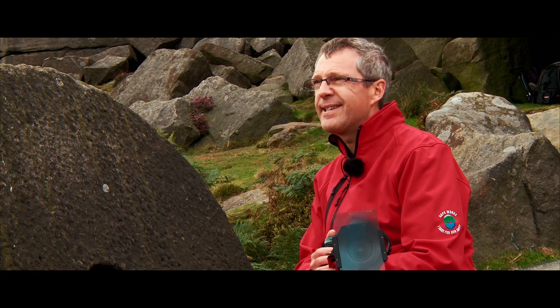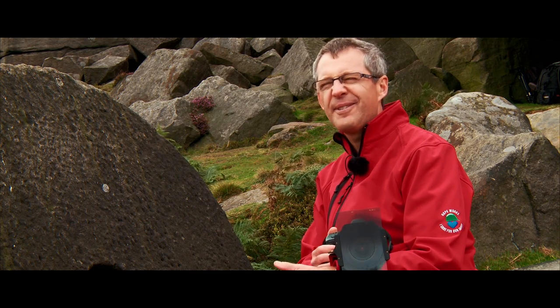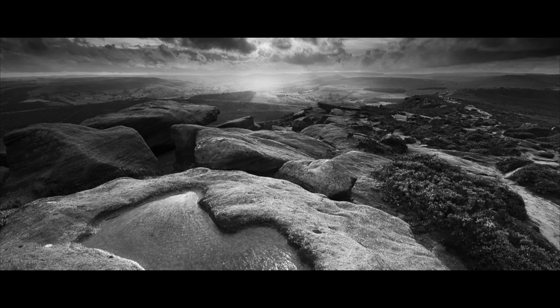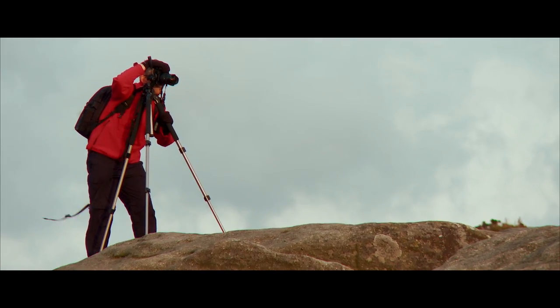What really inspires me is actually getting out here, seeing this and just soaking up the atmosphere. It's fantastic — this is what I get my inspiration from. It's the skies that really make the difference to your photographs; it's that atmosphere I try to bring out. Another big interest of mine is history and the origins of how places got their names — the story of the landscape and how people have used it over the centuries.